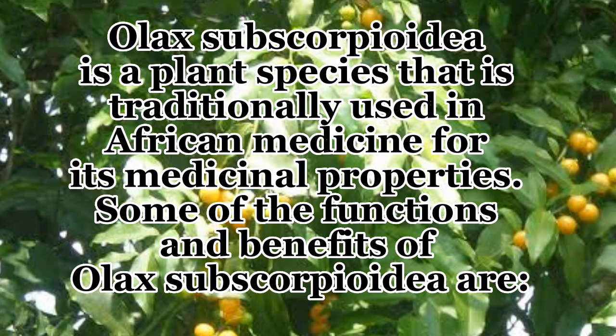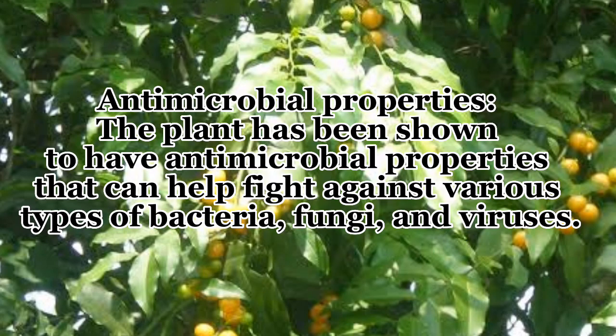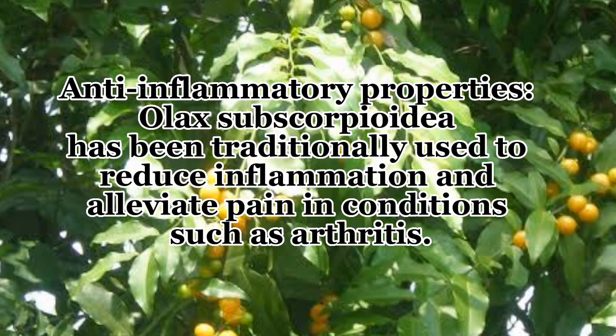Olax subscorpioidea is a plant species traditionally used in African medicine for its medicinal properties. Some of the functions and benefits include: number one, antimicrobial properties — the plant has been shown to have antimicrobial properties that can help fight against various types of bacteria, fungi, and viruses.